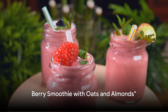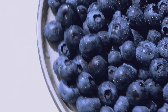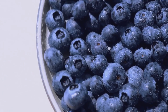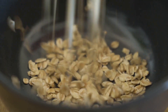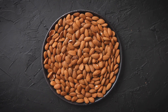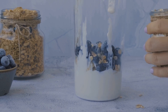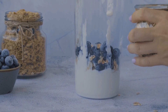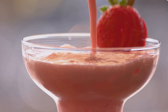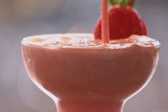Last but not least, let's cool down with a berry smoothie with oats and almonds. This powerhouse of a smoothie is packed full of cholesterol-fighting ingredients. Berries are loaded with antioxidants, oats are a great source of soluble fiber which can lower cholesterol levels, and almonds — a heart-healthy snack — contain monounsaturated fats beneficial for your heart health. Feel free to experiment with different berries or add a scoop of your favorite plant-based protein powder for an extra nutritional boost.